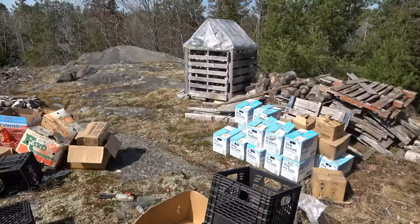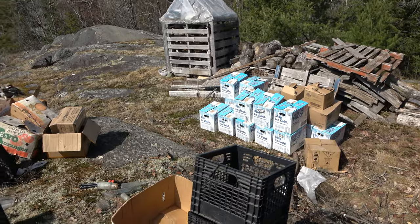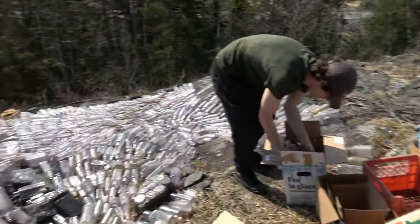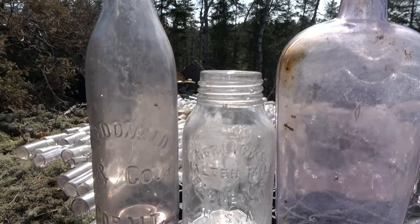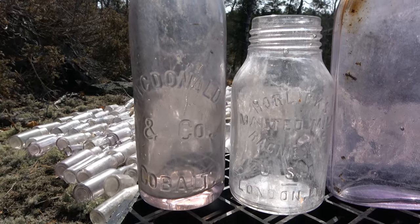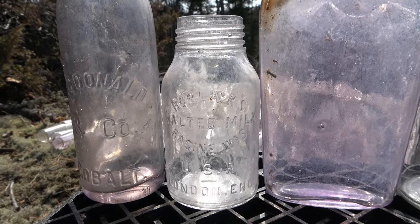That's only half of what we have out. But I want to show these over here — some standout bottles I've propped up. Starting on this side with all the bottles in the background, these are all manganese glass. We've got a beautiful manganese McDonald's & Co cobalt, a Horlick's Malted Milk from Racine, Wisconsin.